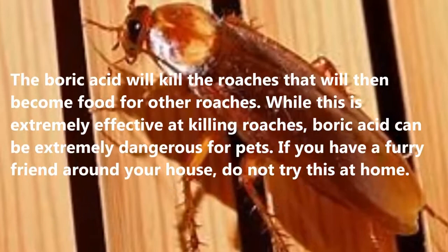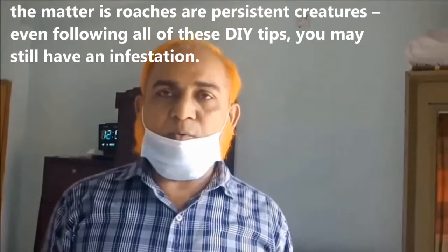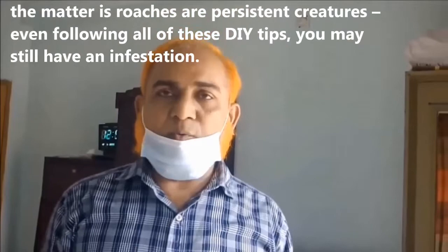While boric acid is extremely effective at killing roaches, it can be extremely dangerous for pets. If you have a furry friend around your house, do not try this at home. Number six: call a licensed exterminator. Roaches are persistent creatures. Even after trying all of these DIY tips, if nothing has helped, you probably need a professional pest control exterminator to treat your home.